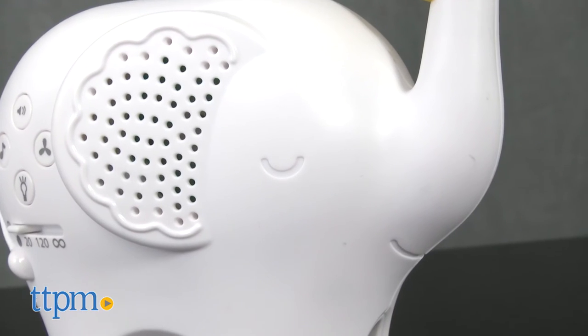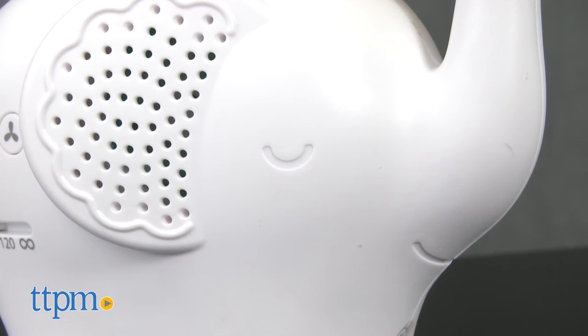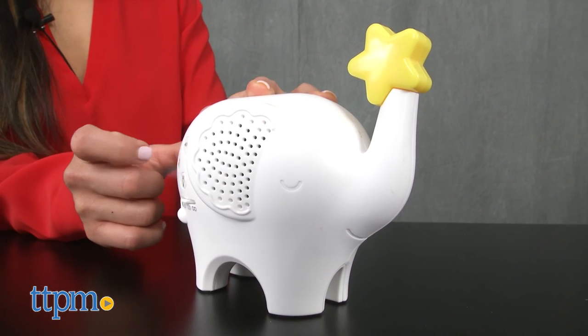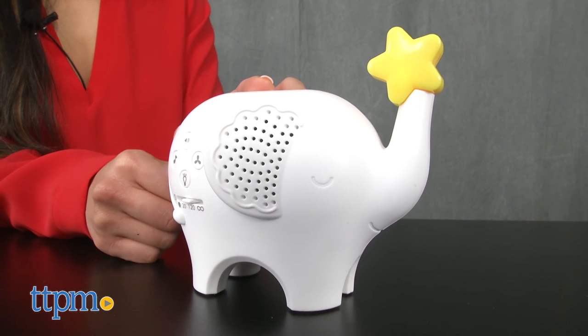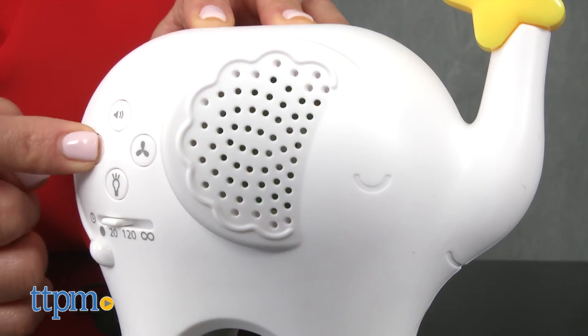No batteries are required as this is a plug-in unit, and it requires an AC adapter which is included. The sleek modern design will complement any nursery decor and the soothing songs and white noise settings may help calm your little one.